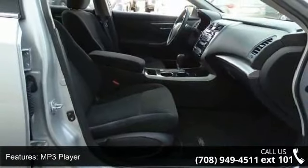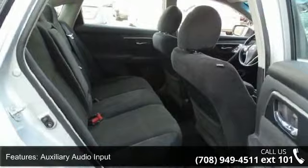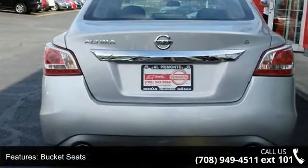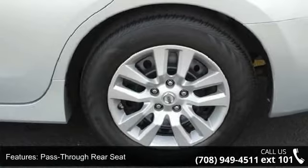Pass through rear seat and rear bench seat. If you are looking for a solid pre-owned car, this might be the one. This car won't be available much longer — call now to schedule a test drive at our dealership. Thank you.